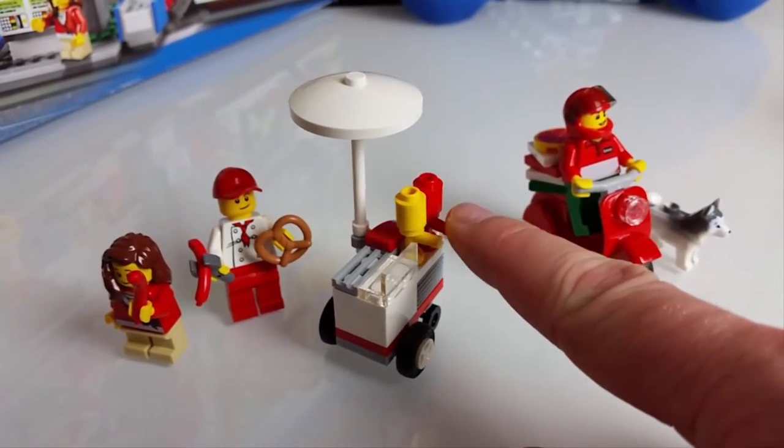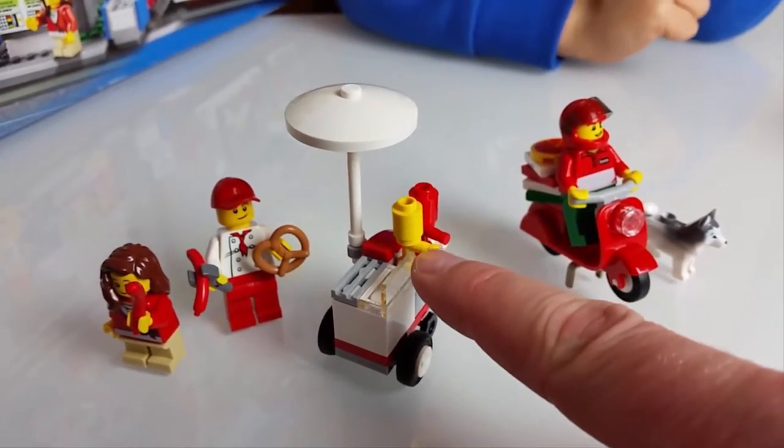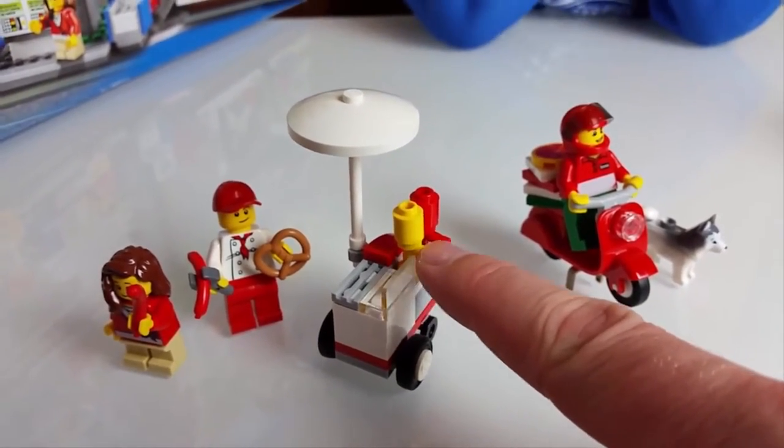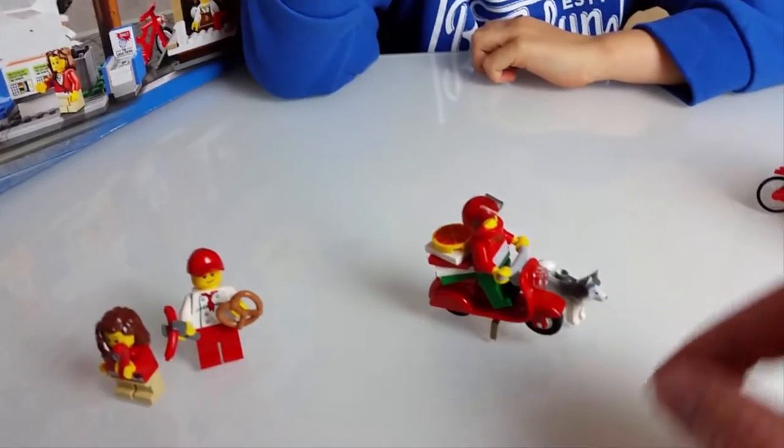What do you have, Oscar? What's that? Ketchup and the mustard! Yeah, I don't like mustard! I like ketchup — you don't like mustard! You like hot dogs with ketchup only! Daddy likes mustard!